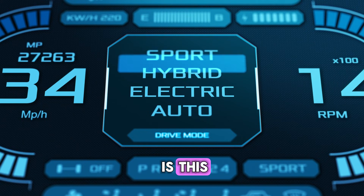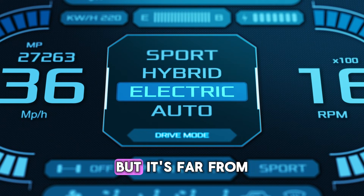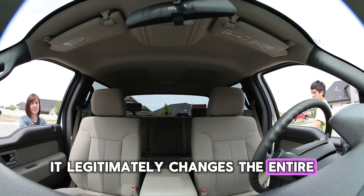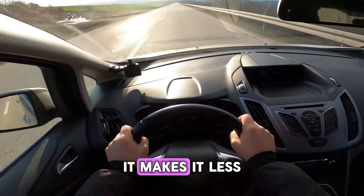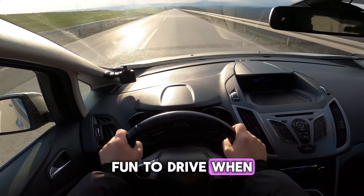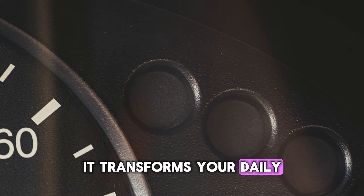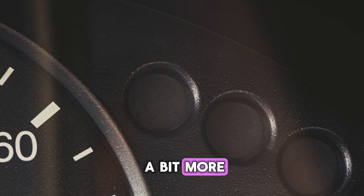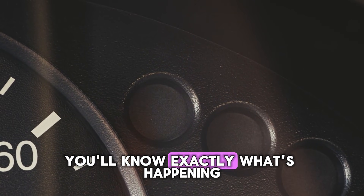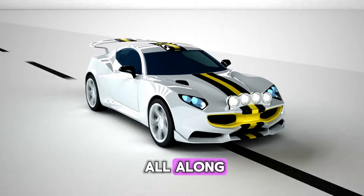So, the bottom line is this: the sport mode button isn't some magic horsepower booster, but it's far from being just a gimmick. It legitimately changes the entire personality of your car. It makes it less lazy, more hyped up, and a whole lot more fun to drive when you want to feel a deeper connection to the machine. It transforms your daily driver into something with a bit more edge and excitement. So next time you press it, you'll know exactly what's happening. It's all about unleashing the attitude that was hiding there all along.